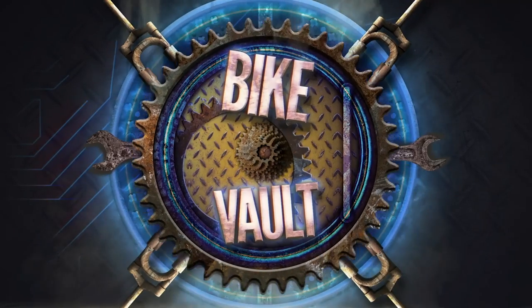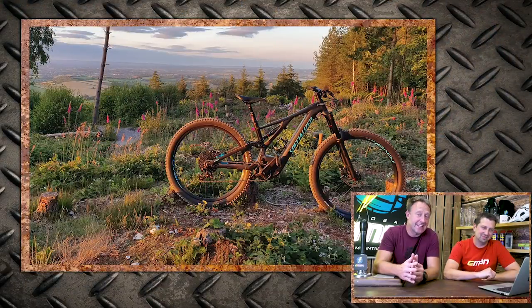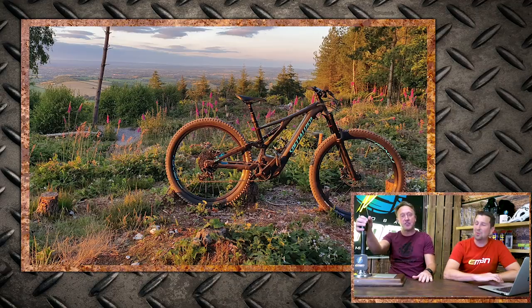It's bike vault time, and this has got to be one of the strongest starts to any bike vault we've done on EMBN. This is from Matt, who's shot his Levo in Halden Forest — this sums up everything beautifully. A nice distance shot, foxglove, sunset, a bit of pine forest. It can only go one way — super nice.